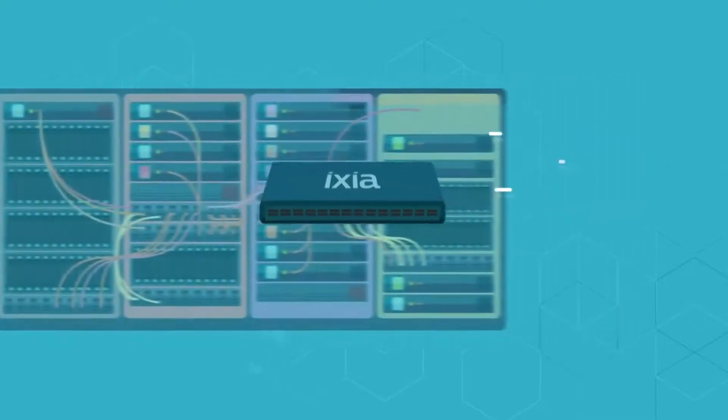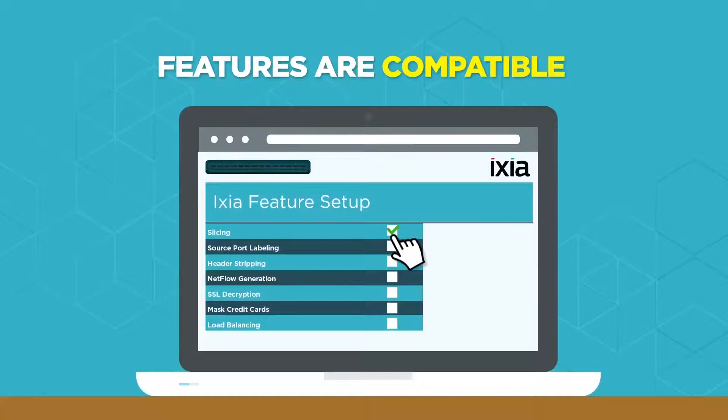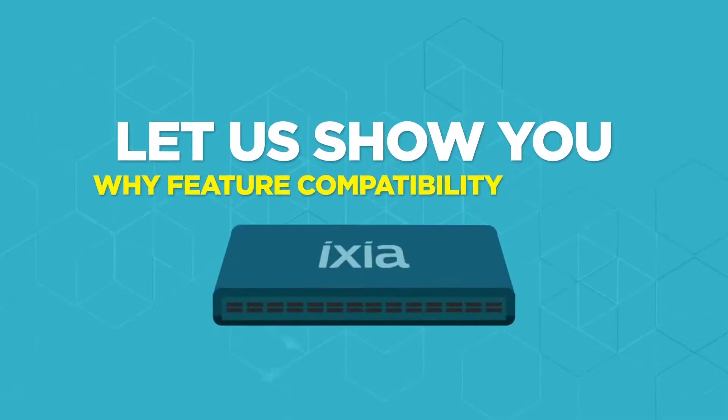With Ixia, packet processing features are compatible — features work simultaneously on one system because they're processed by a dedicated hardware accelerator chip. And it's a breeze to set up and manage. Let us show you why feature compatibility matters.